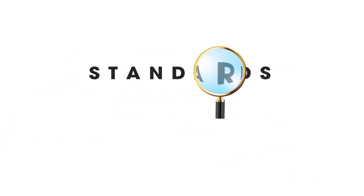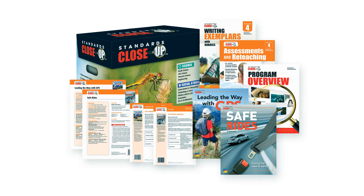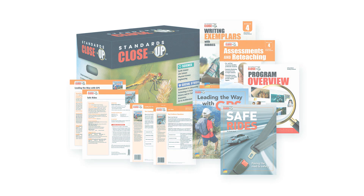Hello, and welcome to Standards Close-Up, an innovative product from Benchmark Education designed to help students master the new ELA standards at grades 2 through 5. Let's take a close-up look at Standards Close-Up.